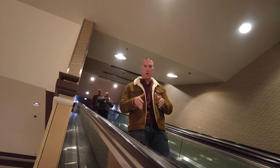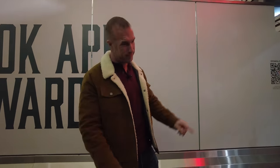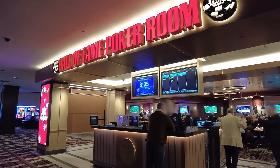We are entering the newest casino on the Las Vegas Strip. The Horseshoe Casino went through a lot of changes before being officially renamed from when it used to be Bally's. In this video, I'm going to show you all of the new attractions that were added just before the name change.